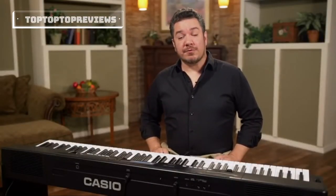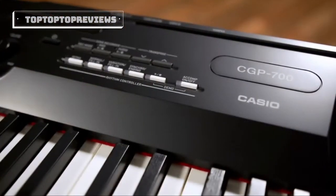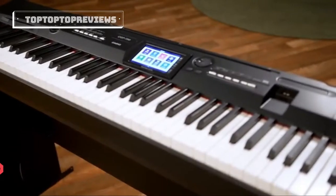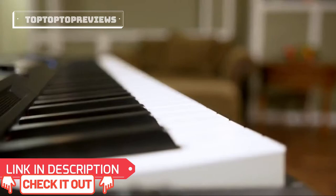I'm Rich Formidoni, and I'm about to introduce you to a groundbreaking new musical instrument from Casio: the new CGP700 Compact Grand Piano. It's the musical partner that will change the way you create and play music.